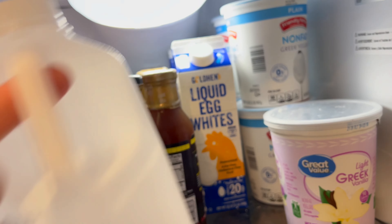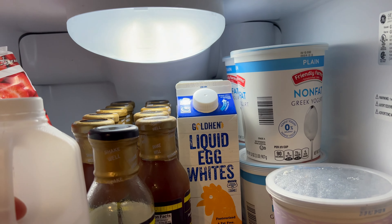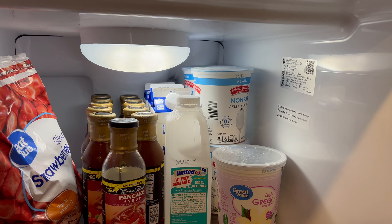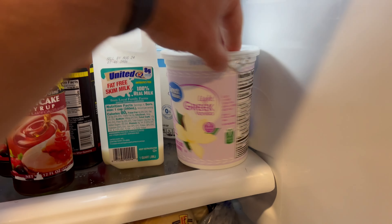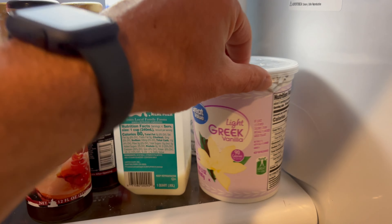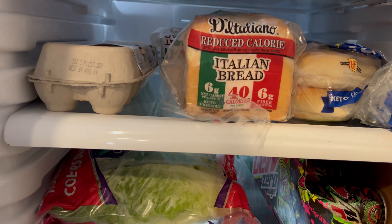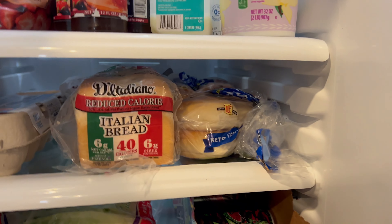All right, so top shelf of the fridge. Strawberries, thawed out, ready to go. Walden's Farm sugar-free syrup — I do have a lot. It's easier to buy in bulk, lasts forever. Skim milk just in case for cereal. Egg whites, always a good thing to have — mix in with anything high protein. Greek yogurt, and then some flavored Greek yogurt. Most of this stuff's from Walmart, Aldi, all the basic places.